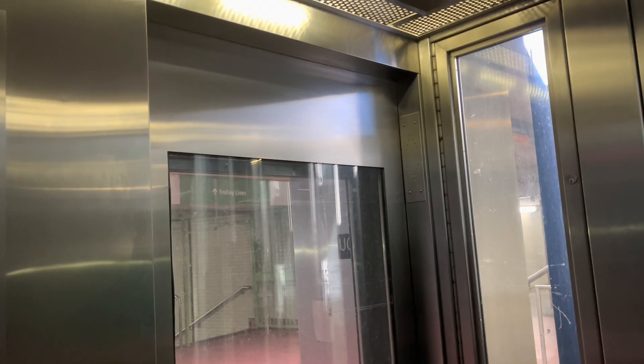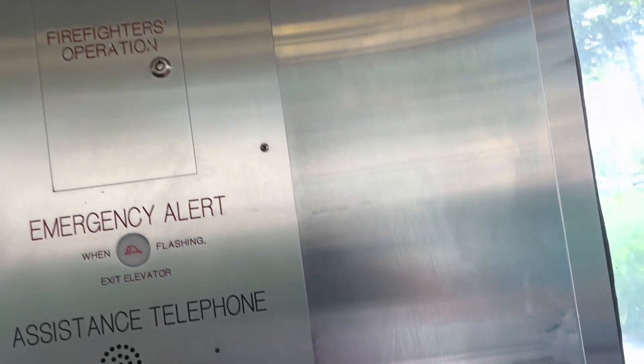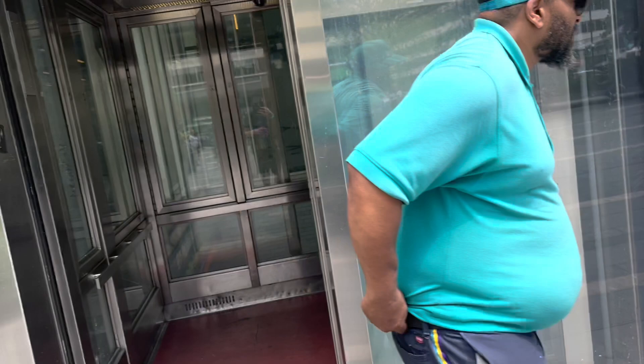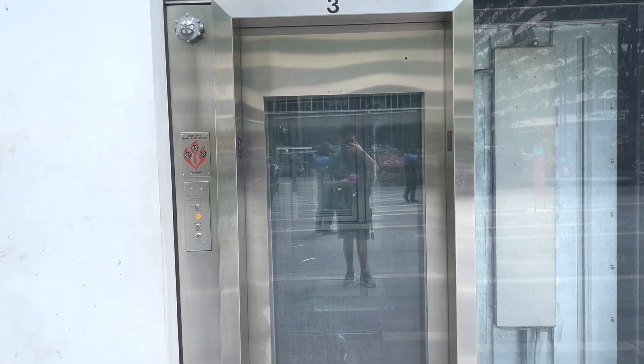Looks like we're stopping at the upper concourse again. Someone just called it and left — do a close door button at least. Now we're going to get a cab view. Just a basic transit-style elevator with Innovation NEMA 4. Here we are back up at plaza. This station's big — there are a few more elevators. I tried to film that one down there but it was broken. Here's the door operator. Moving on to the next elevator.